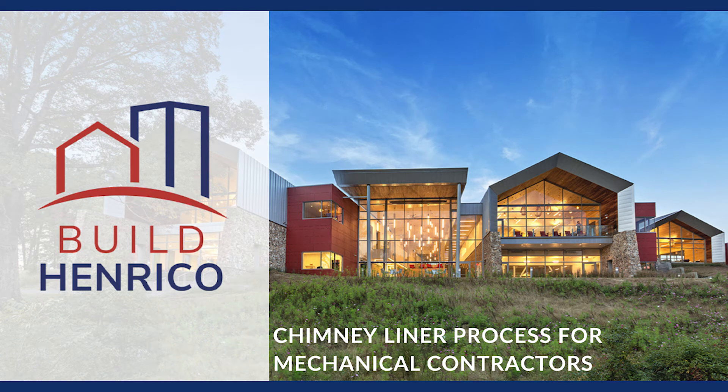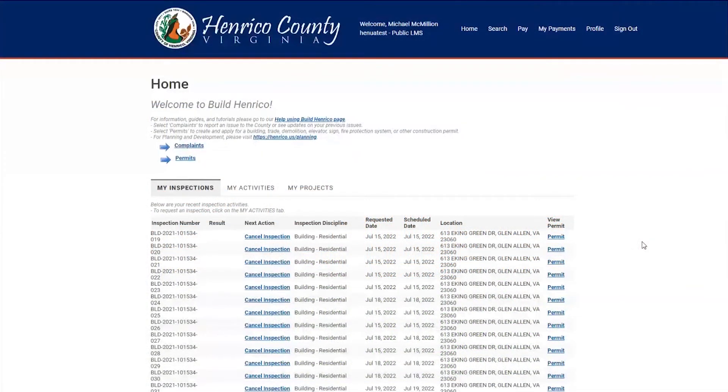In this video, we're going to be reviewing Henrico County's current chimney liner permit and inspection process, along with uploading photos of your chimney liner. Currently, chimneys need to be inspected whenever they are relined and upon the replacement or new installation of any fuel-burning appliances.